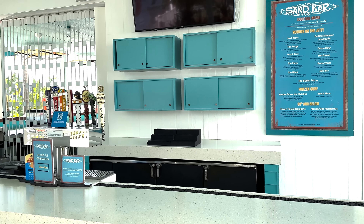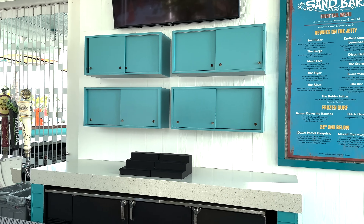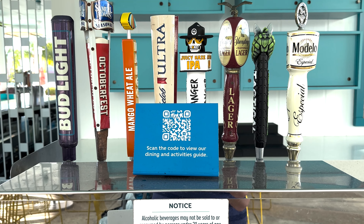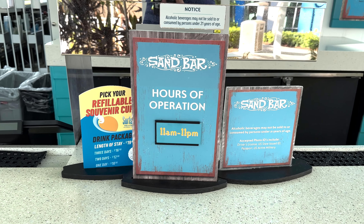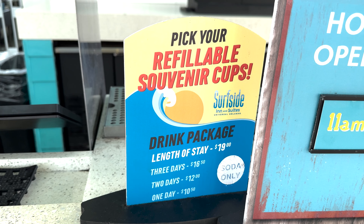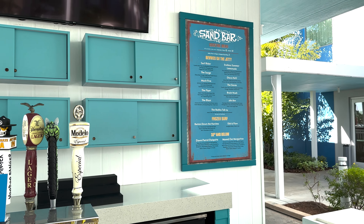I'm out here at the sandbar — they're not quite open yet, they open at 11. Just in case you're wondering what you can order, here's the cocktail menu. Plenty of beverages on tap. Here's what they have to eat — you can scan the QR code. They take the refillable drink cup which they sell in the gift shop, and they're open 11 to 11. Beers on tap and plenty of cocktails.